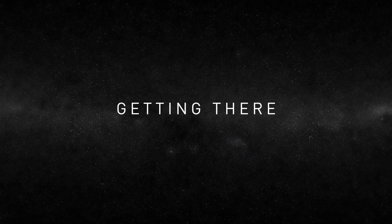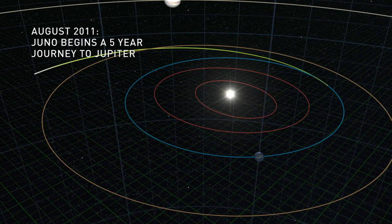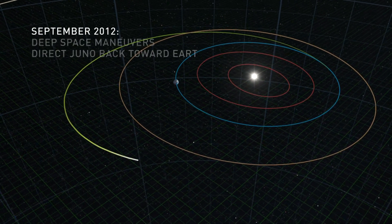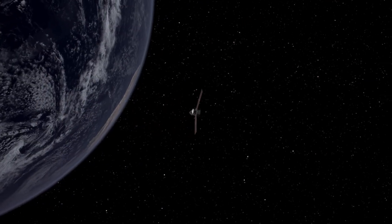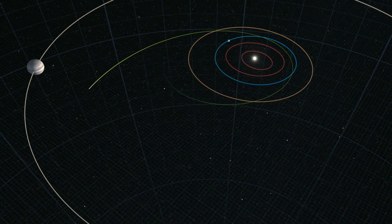Juno gets to Jupiter by flying by the Earth. It gains momentum by passing the Earth at 500 kilometers altitude, and in doing so, it gets sucked into the Earth's gravity well. The trajectory, which is on a path relative to the Sun originally, now flying by the Earth, is also influenced by the Earth's gravity field. It gets deflected out towards Jupiter. The idea is that you can't get there directly unless you have a much bigger launch vehicle.